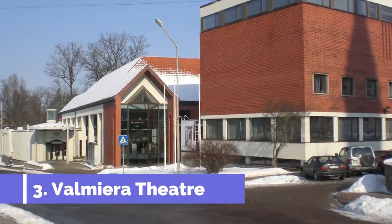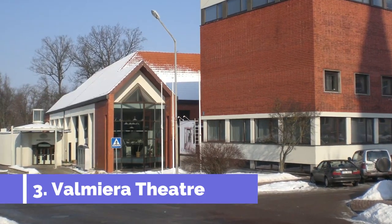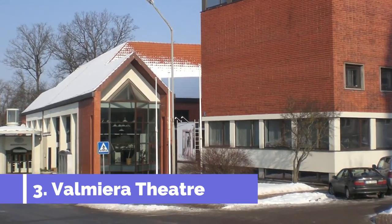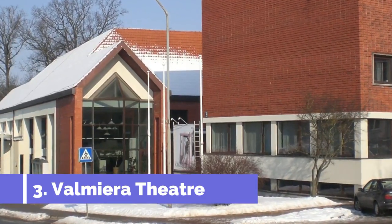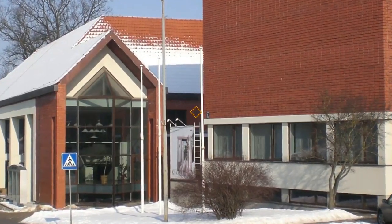Number 3: Valmira Theatre. Valmira Theatre is one of the top attractions in Valmira, Latvia. This historic and cultural landmark is known for its rich traditions and exceptional performances. Located in the heart of Valmira, the theatre offers a diverse range of productions, including plays, musicals, ballets, and opera shows.